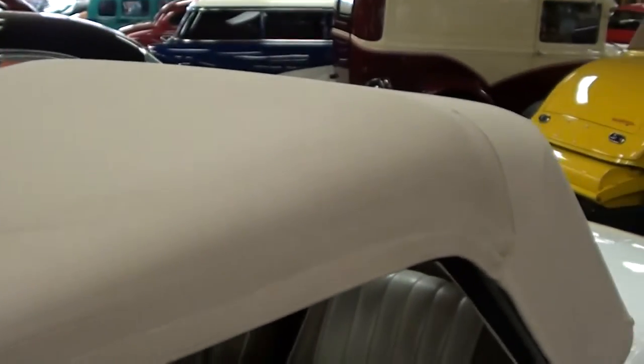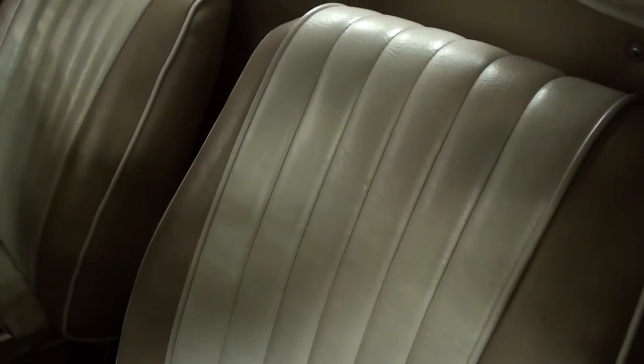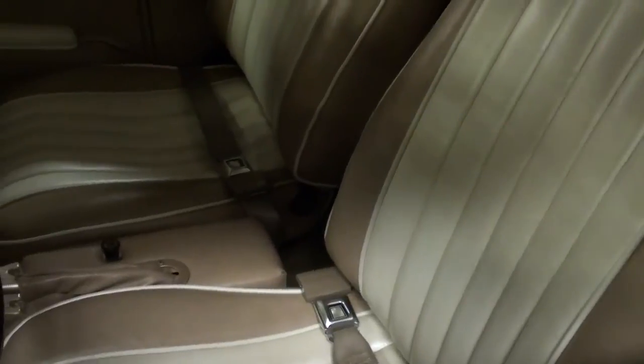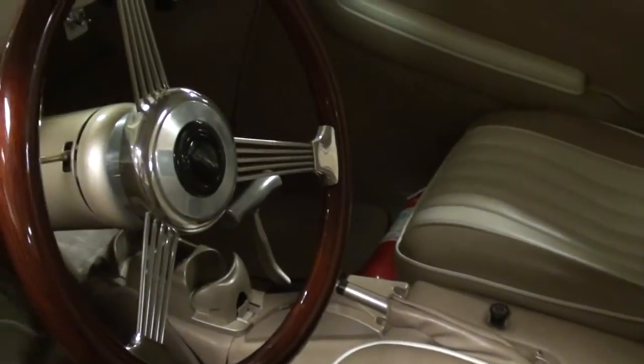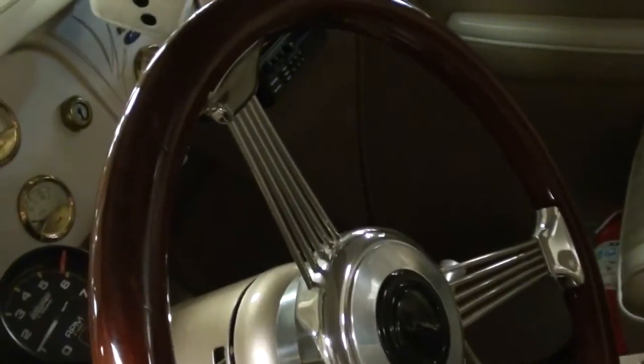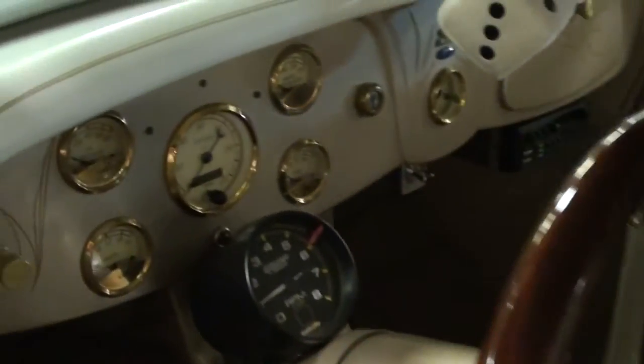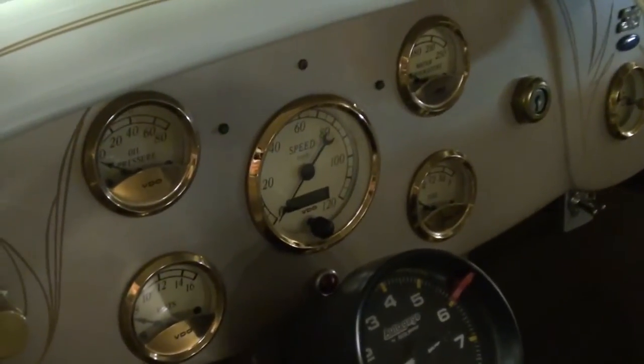It has a tan canvas convertible top and that looks like new. On the inside here you can see that's all been redone, and it's in two-tone as well — nice little kind of mid-height bucket seats. It looks like a Grant GT steering wheel but it's in that Ford Banjo wheel style, so that's pretty nice.